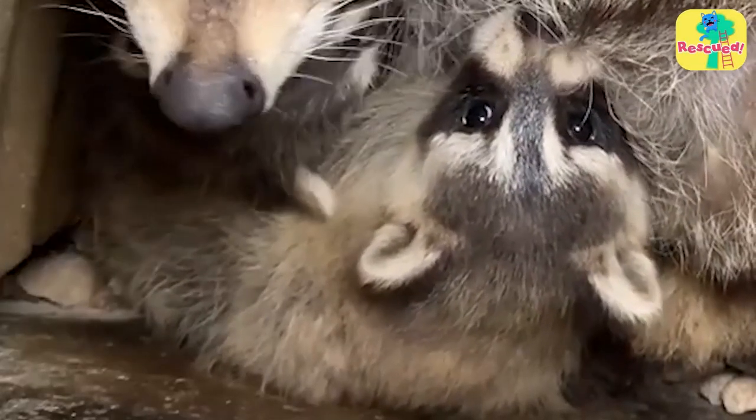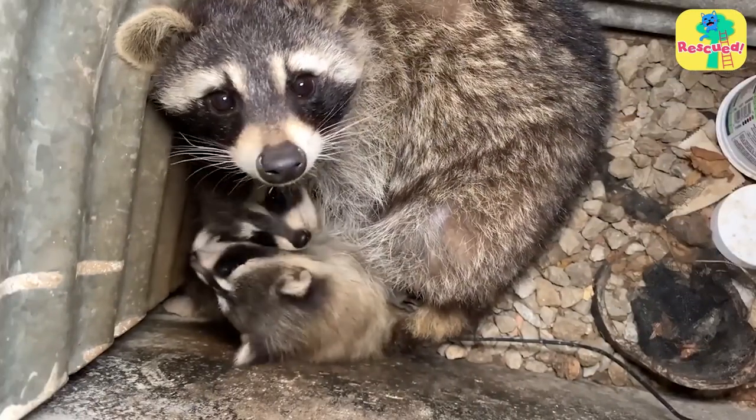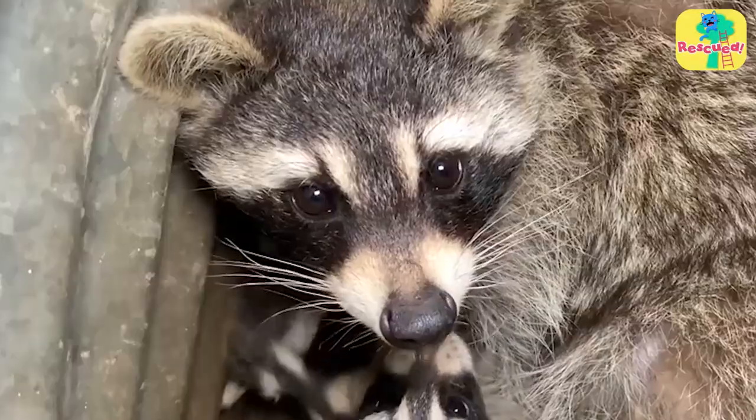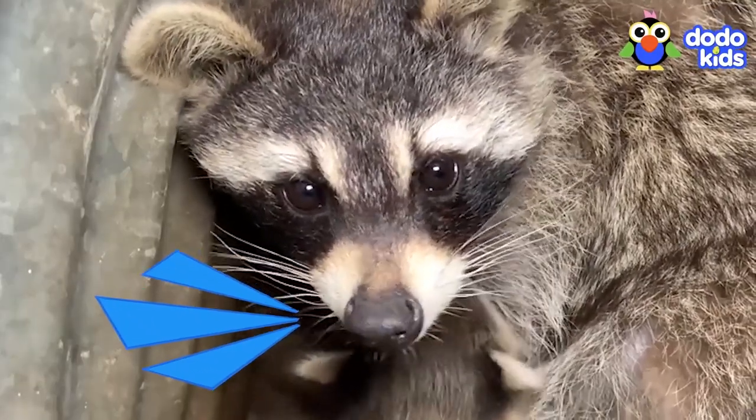Right away, the rescuers knew this would be a pretty tricky rescue. They had to take the babies out of the wall, but the mama wasn't ready to let them do that. She didn't want them anywhere near her babies. Mamas can be like that — a little too overprotective.